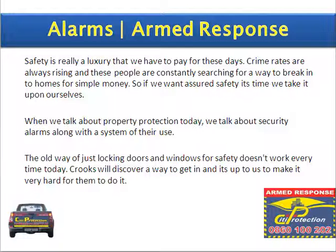Safety is really a luxury that we have to pay for these days. Crime rates are always rising and these people are constantly searching for ways to break into our homes for simple money. So, if we want assured safety, it is time we take it upon ourselves. When we talk about property protection today, we talk about security alarms along with a system of their use. The old way of just locking doors and windows for safety doesn't work every time today. Crooks will discover a way to get in and it's up to us to make it very hard for them to do it.